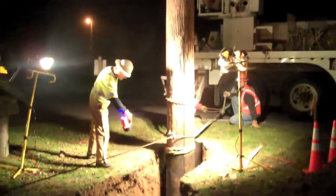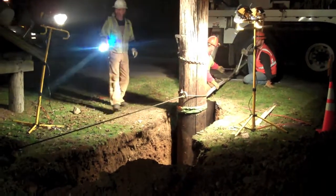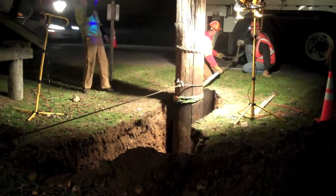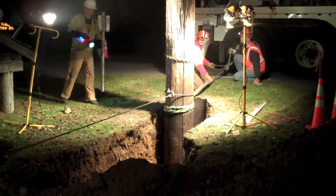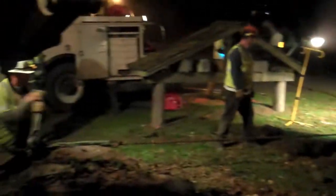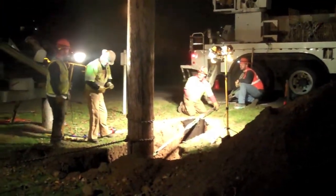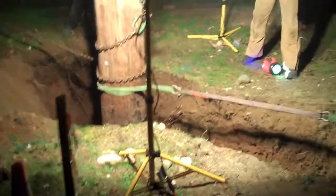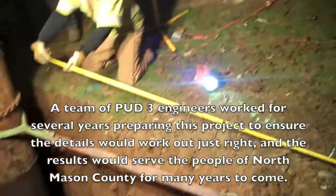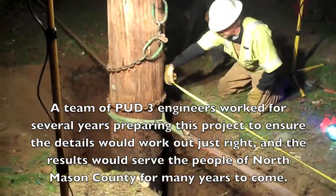Look at that — these guys are performing this task with the lines energized. You can see that pole coming over. See how important it is for these guys to work together. They are now measuring off a marking that the engineers have put in the pavement, getting this pole exactly where they need it.